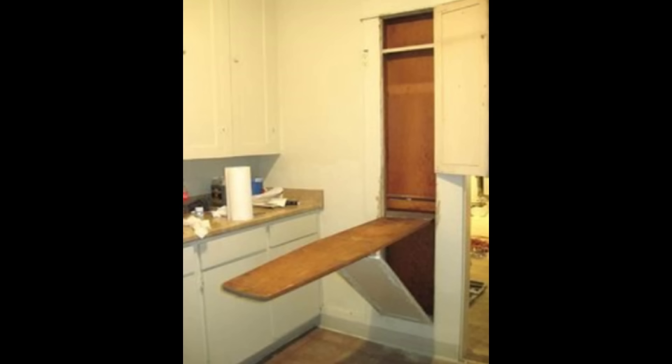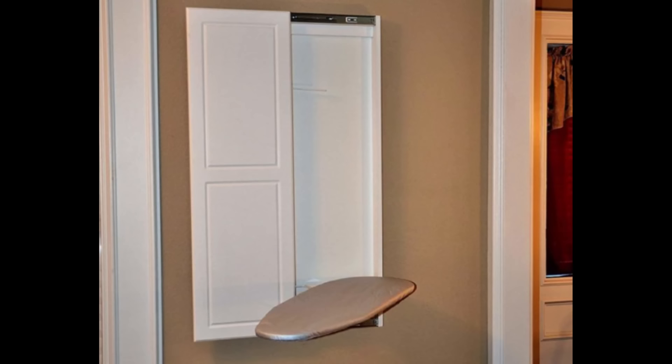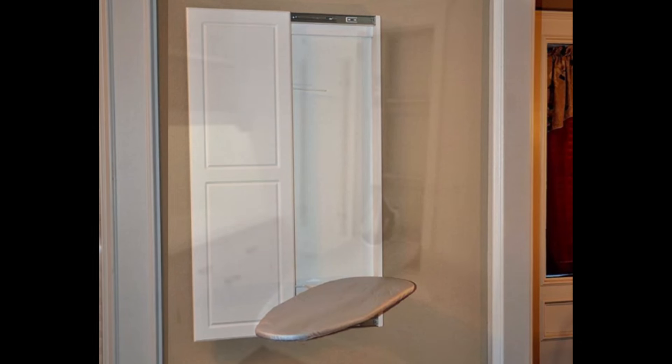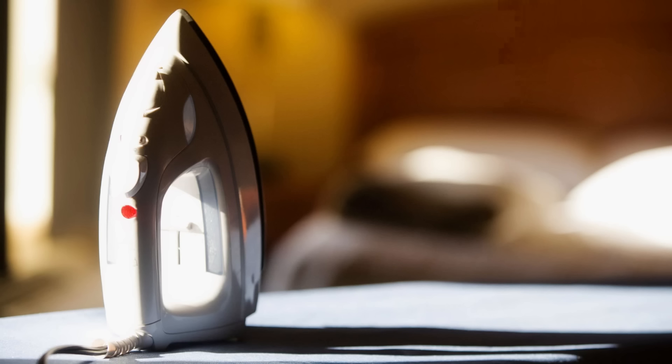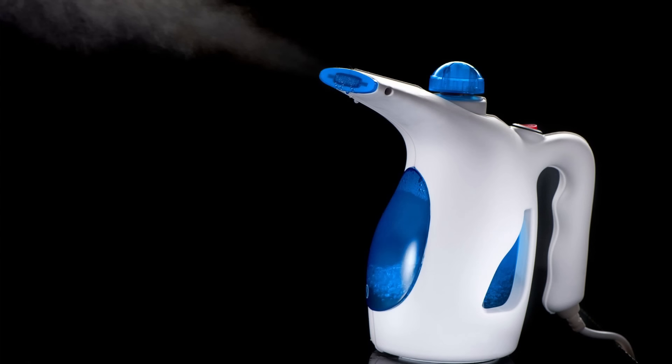Hideaway ironing boards were a convenient, space-saving way to store your ironing board out of sight. This was a popular feature included in older home builds, but if you want one today, you'll have to pay to have it installed. For some reason, they have gone out of style — either people don't iron anymore or they've moved on to the newfangled hand steamer.